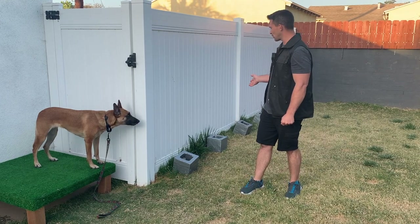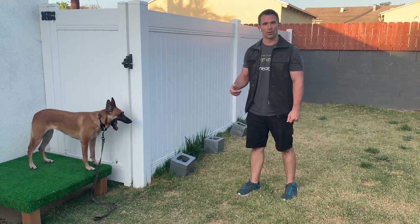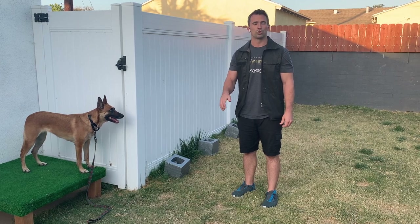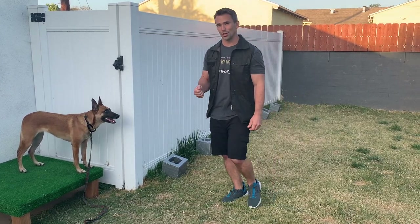Once she gets to the cinder block that has the odor, I'm going to tell her 'down', then I'm going to use the terminal marker. This will start to teach our dogs that when they get to the odor, they need to lay down, which will then predict the release and the reward. It's very simple. It should look something like this.